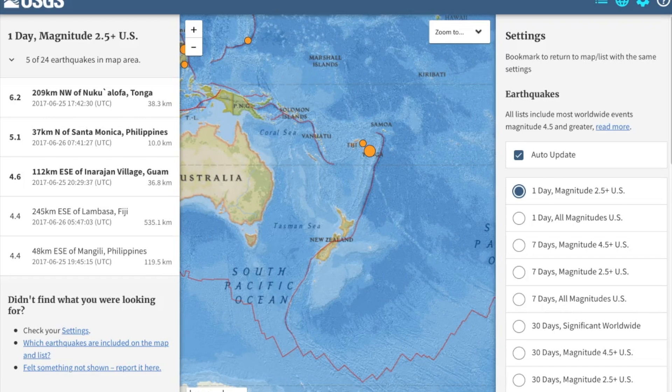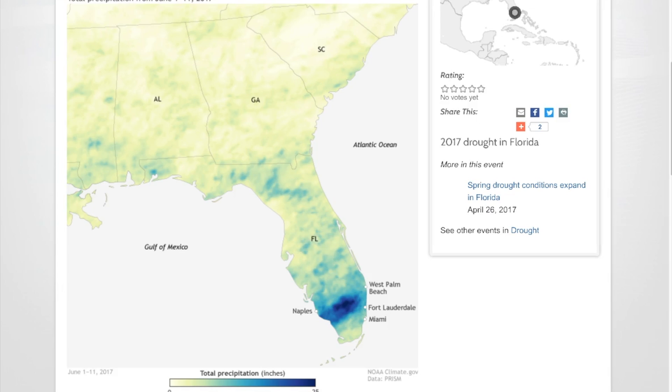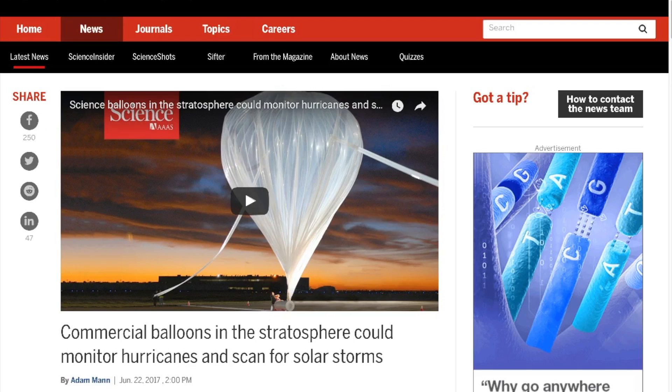We did get back up into the 6 magnitude range yesterday with a 6.2, striking about 40 kilometers beneath Tonga. Moving on now to some of the top stories: this is a look at some of the rainfall that fell the first 10-11 days of June — that's 25 inches — erasing the drought in parts of southern Florida. We also have an interesting story about how commercial balloons in the stratosphere, like weather balloons you might be used to seeing, could be monitoring hurricanes or even scanning for solar storms.